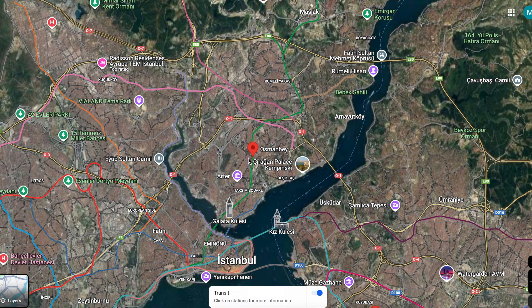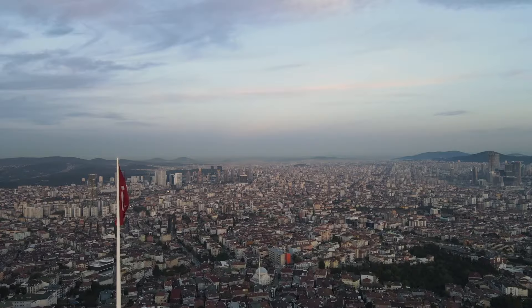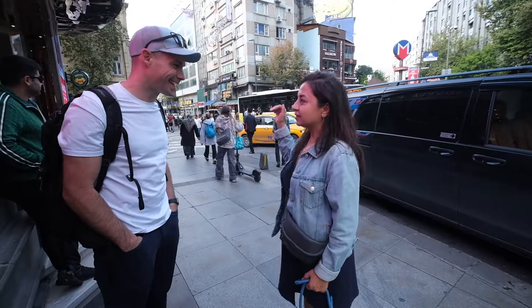We have come just a little north of Taksim where we're going to be meeting our host. It was very straightforward to get here so this would be easy to fit in even if you only have a few days here in Istanbul. We'll be sure to share more about how we found this experience a little later, along with a special discount, but for now let's jump in. It's time to meet our host and get to shopping.